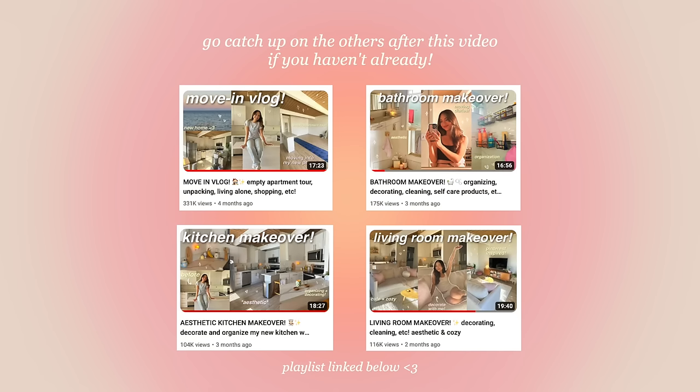Hello everyone, welcome to my room makeover video. This is the final video of the moving series. I know it took me forever, I'm so sorry. This was filmed over the span of five months, so bear with me if this video is just messy. We're gonna start this video off literally a few days after I moved into this place, so let's get into it.